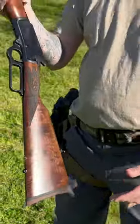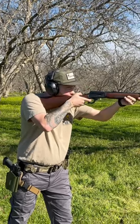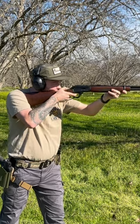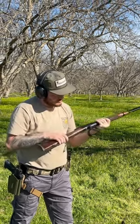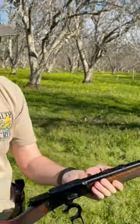We'll go ahead and send some rounds downrange. Ran flawless. Really happy with this purchase. Let's go.